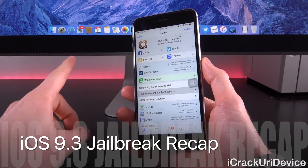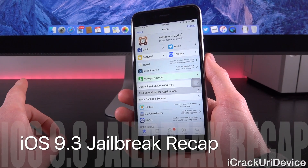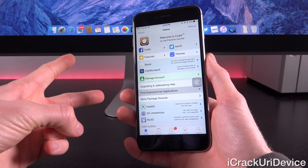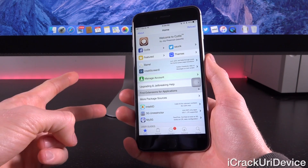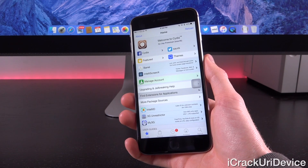So what have we learned? First, Luca is not going to release it because it's essentially the same as the iOS 9.2.1 jailbreak using the same bugs. Second, it probably is a failbreak in the sense that it relies on a developer account, so it can't be released anyway, aside from the legal ramifications it would carry.